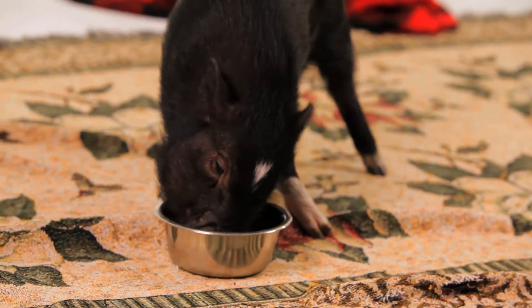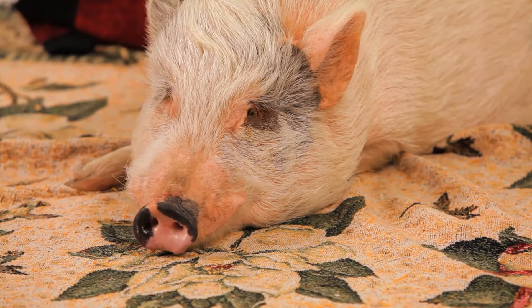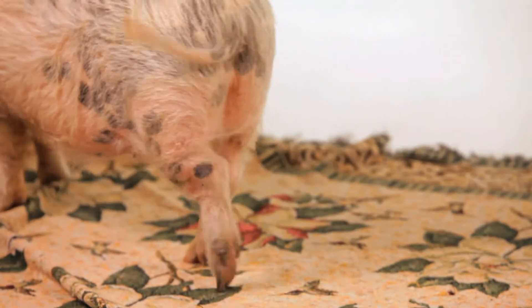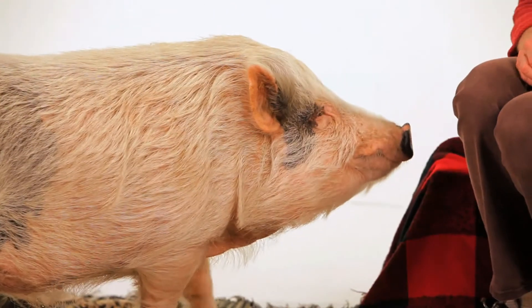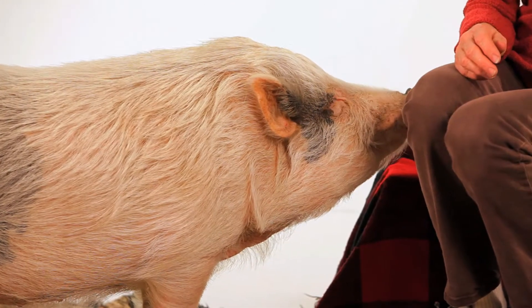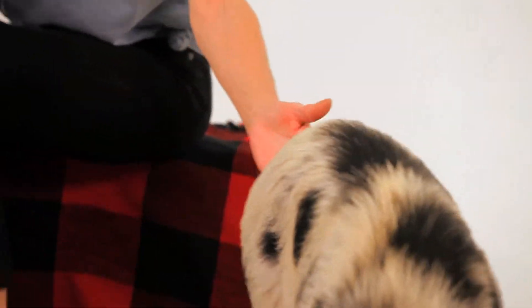Another thing they can have is something called Dippity Pig. It's very important because some people are really concerned when they see it. Right here in the small of their back, they develop almost like a herpes virus. It's very painful — all of the nerves next to the skin are very, very sensitive, and that's what causes their hind legs to dip down.